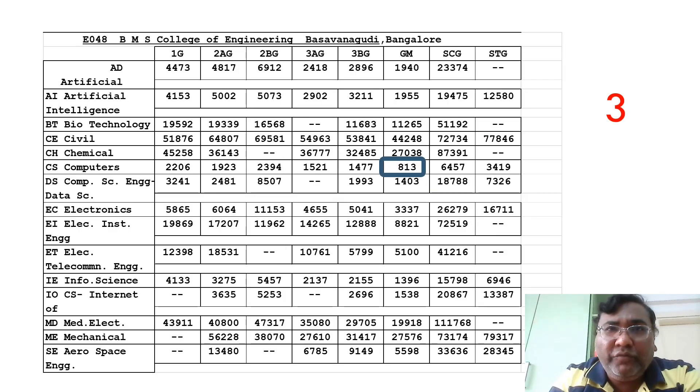Moving further, the third college is BMS College of Engineering. The CSE cutoff here is 813 — so both PES University at 807 and BMS College of Engineering at 813 are both good options, with a difference of just five ranks.